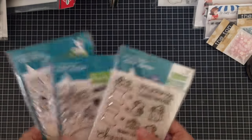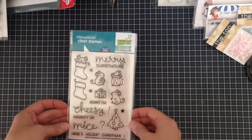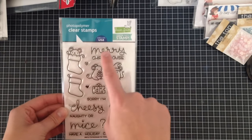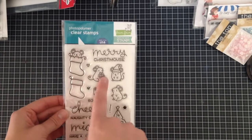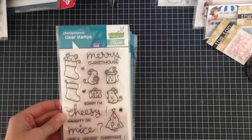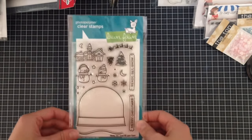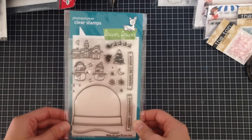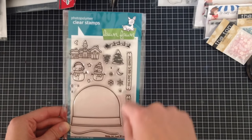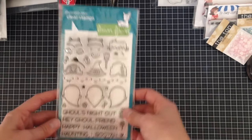The last one is from Lawn Fawn — I got it for STAMPtember, which was a Simon Says Stamp and Lawn Fawn collaboration exclusively available at Simon Says Stamp during September. This is the Merry Christmouse stamp with some absolutely adorable little sentiments and images. I also got Ready Set Snow, which is scheduled to be day one of my 12 Days of Christmas series. I'm really loving how it comes with a snow globe and sentiments that fit inside the globe — everything you need to make a snow globe. I'm excited to make a shaker snow globe card.